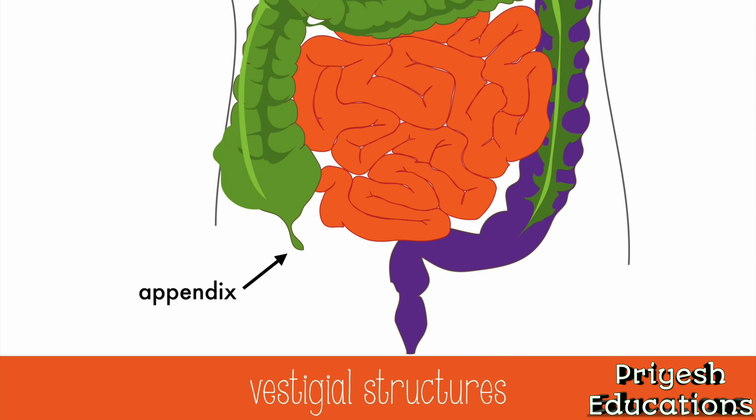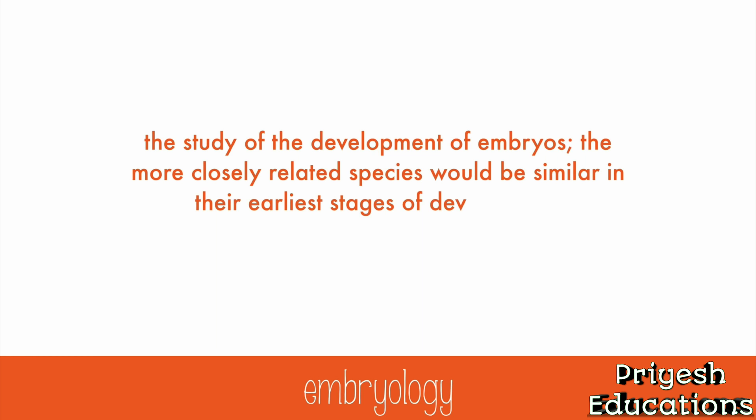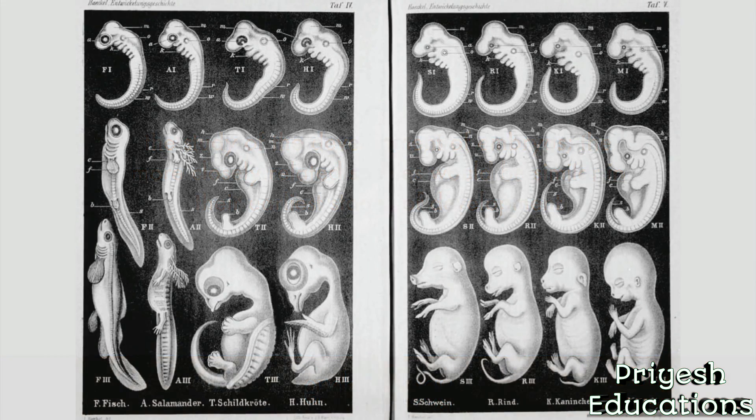Scientists refuted the relationship between cecum size and appendix presence. The appendix is actually a housing complex for mutualistic bacteria that aid in digestion for many species, including humans. Embryology is the study of the development of embryos, and more closely related species would be similar in their earliest stages of development. These exaggerated drawings by Ernst Haeckel were used to show similarities between early stages of embryos among different species, including salamanders, pigs, and humans. While they're not truly accurate, they were some of the first attempts at using embryology as evidence for evolution.